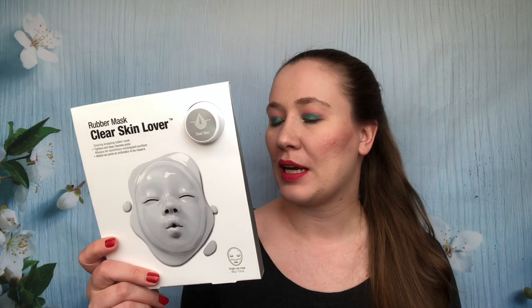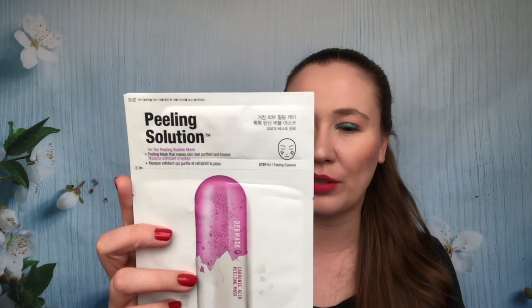The other Dr. Jart I got is similar but different — this was $7.99. It has an ampoule that you put on first, then you put the rubber mask on over the top. Then I got two of these that were $3.49 because it sounded right up my alley — it's a bubble mask. You only leave it on for a few minutes, apply a peeling essence, then the mask. I picked up two of those in case I liked it, since they're expensive.